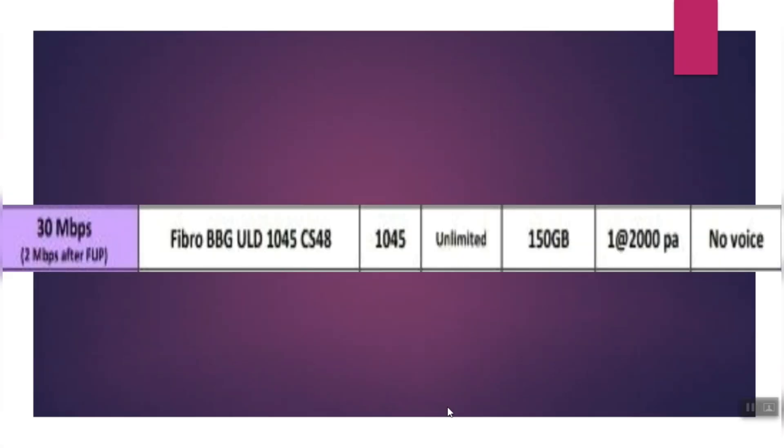We also have a 30 Mbps plan. The rate is around ₹540. This is an unlimited broadband FUP plan with 150 GB data usage. It does not include a static IP by default, but one can be added. There is no voice call included in this plan.